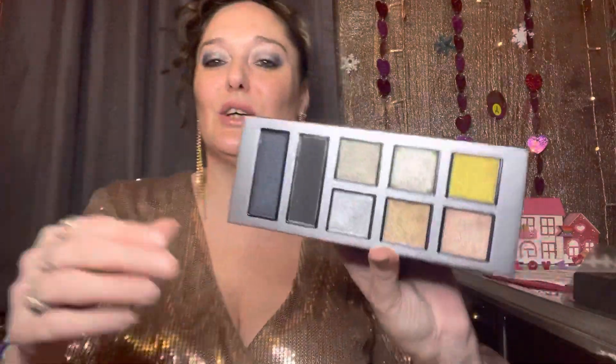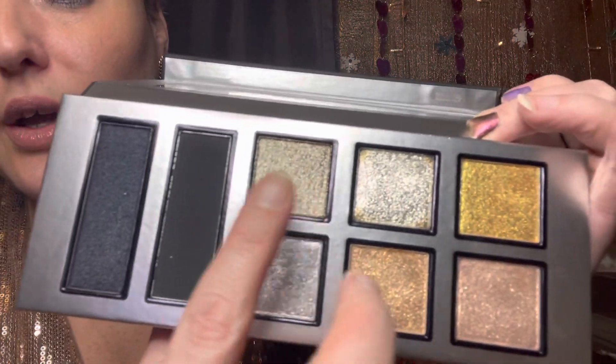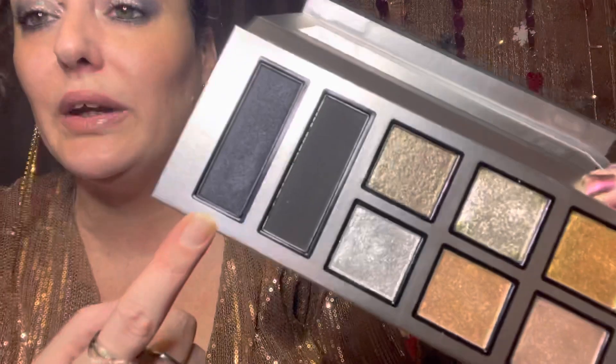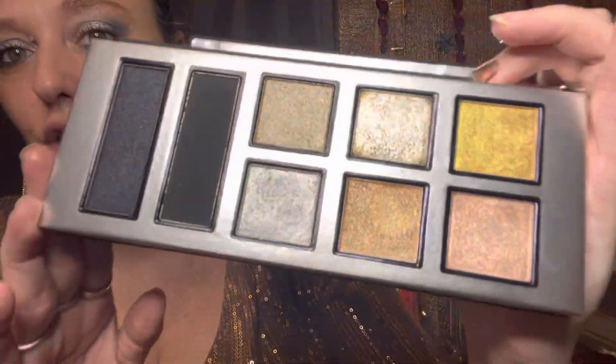I did use this for today's look, so you can see finger marks on some pans. For the look I used Infinity in the middle, Panther on the outer corner to smoke it out like a liner, and used my Music Box palette as a transition shade. I probably should have used a lighter transition to really let this shine, but I really wanted to just play around with it.